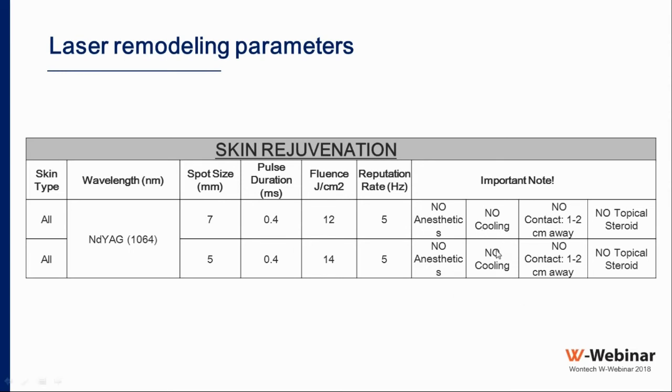Second, do not use cooling — the objective is to increase skin temperature gradually to 42°C and maintain it for three minutes, so cooling counteracts the effect. Third, do not contact the skin — keep the handpiece 1 to 2 cm above the surface using the distance guide. Fourth, do not apply topical steroids after treatment — the resulting inflammation is needed to stimulate fibroblasts to synthesize new collagen. This treatment is indicated for all skin types with no limitations, and three sessions one month apart are recommended.